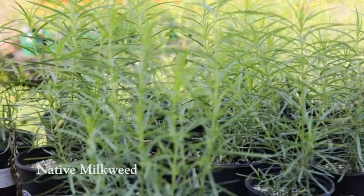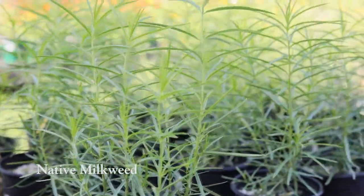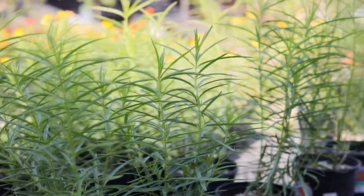Native milkweed can actually be hard to find, but our buyers here at Rogers Gardens work closely with our growers to ensure we have a supply available for you April through September.